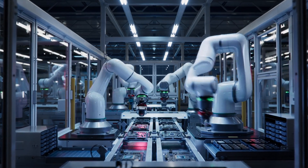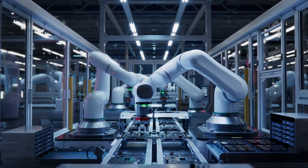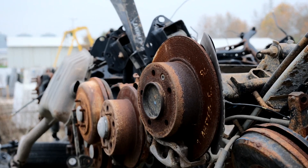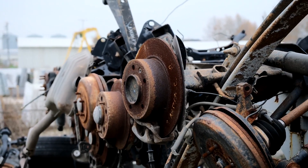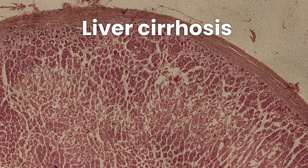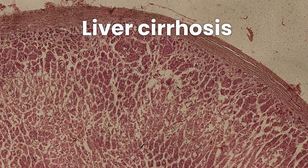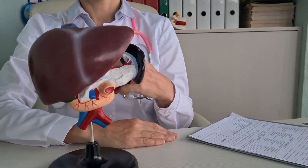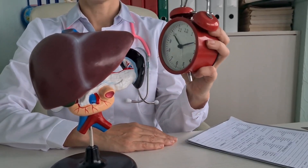Picture this: your liver is like a bustling factory, processing everything from nutrients to toxins. But over time, just like any well-used machine, it can start to show wear and tear. Liver cirrhosis is a condition where healthy liver tissue is replaced by scar tissue, impairing its function. But fear not — catching it early can make all the difference.